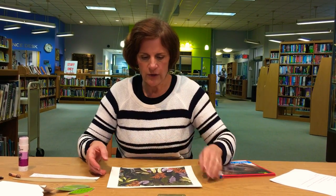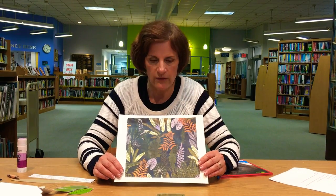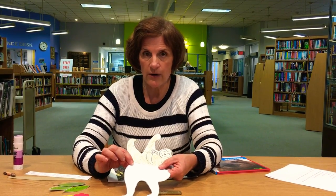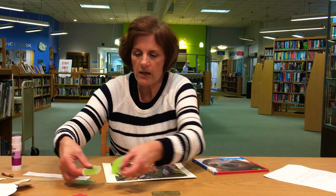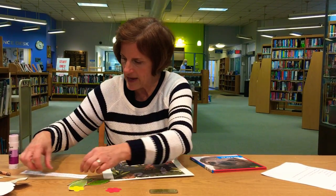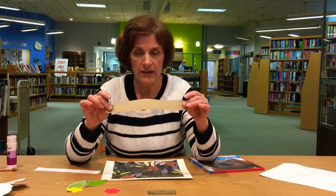So in your kit you're going to receive your tropical rainforest background. You're going to have a sloth cutout, a couple of rainforest leaves, a couple of rainforest flowers, a branch, and a couple sentences of information.